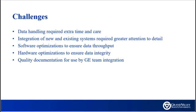Some challenges included handling sensitive data, integration of new and existing systems, software optimization, hardware optimization, and quality documentation.